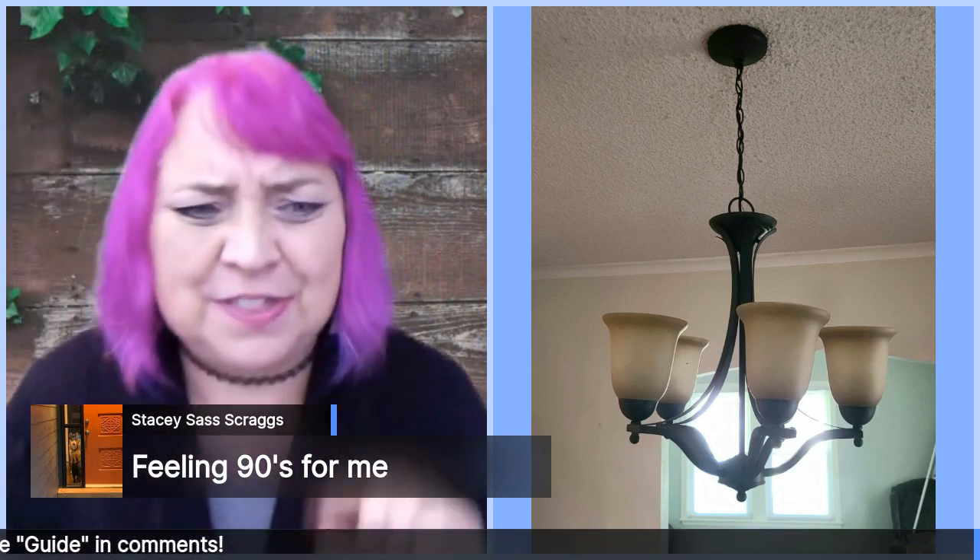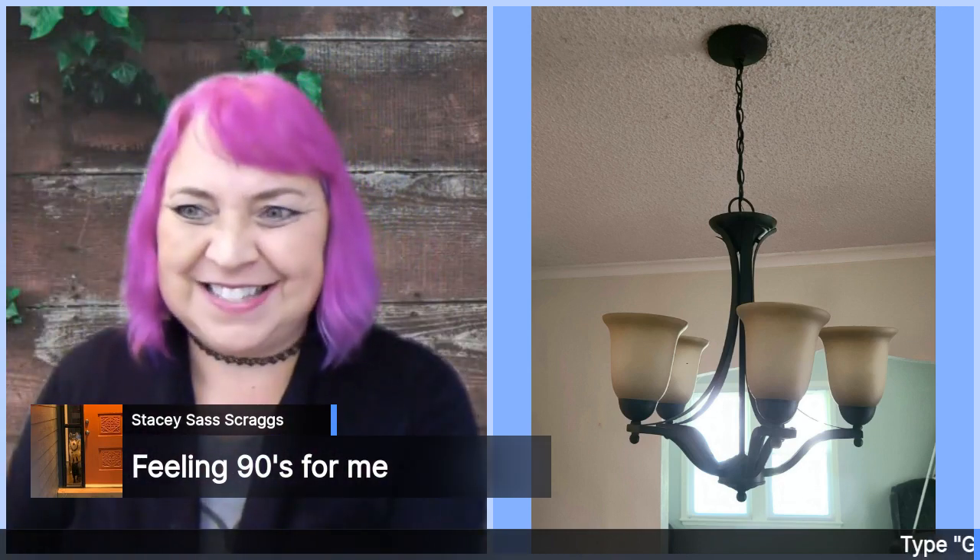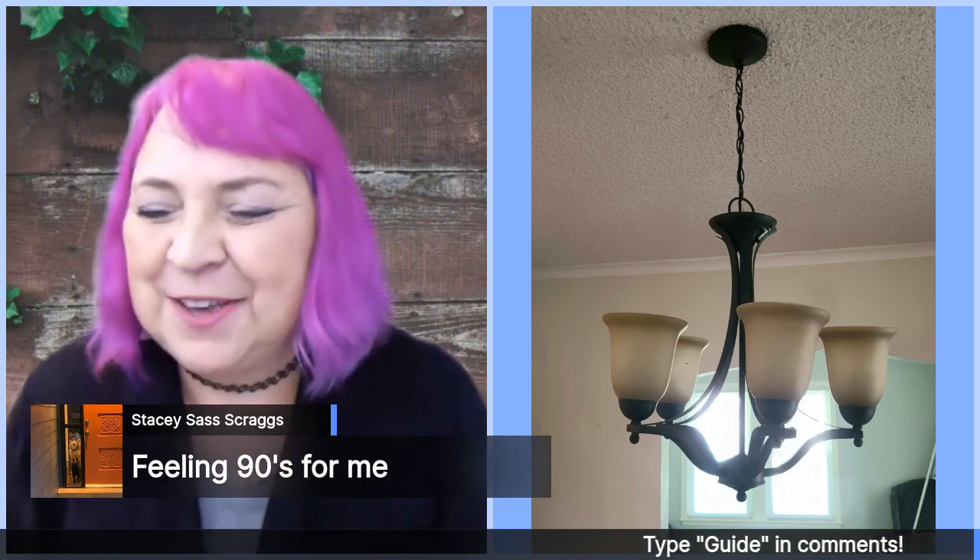Does anybody here have this light fixture in your house? Say 'yes, I have it.' Thank you, Stacy, for contributing to this cause.